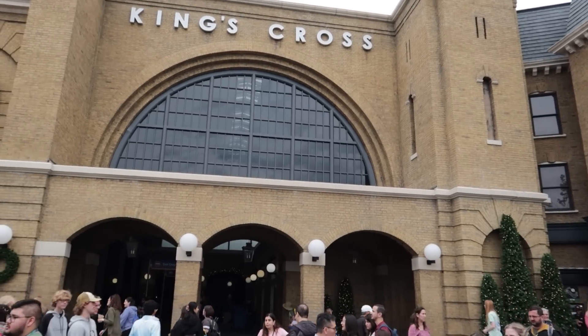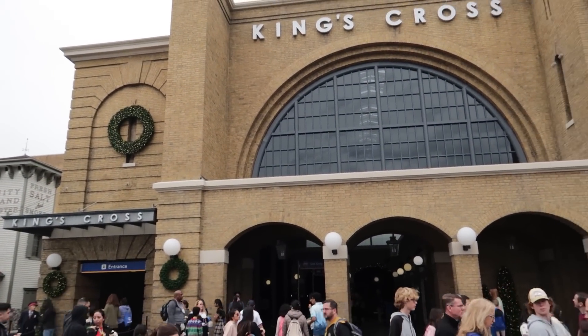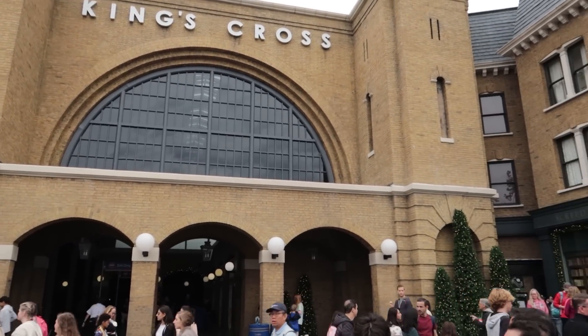Hogwarts Express at King's Cross Station is considered an official ride with a wait time, but you have to have a park-to-park ticket to Studios and Islands of Adventure in order to take it. A great feature is that it has a different storyline depending on which direction you're going — different scenes whether you're heading from Studios to Islands of Adventure or back.